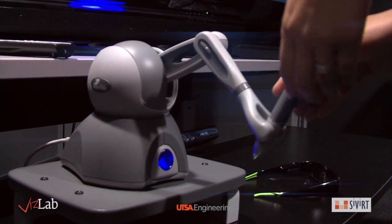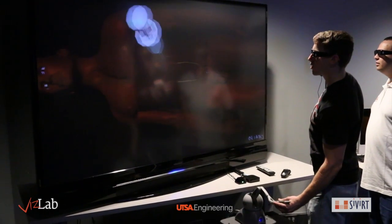The VisLab has a secondary high-precision haptic device, the Kwanzer HD Square, which provides researchers and students with a tactile experience for realistic human-machine interaction.